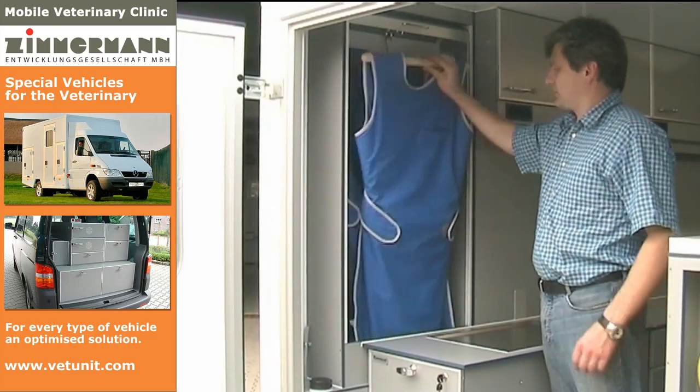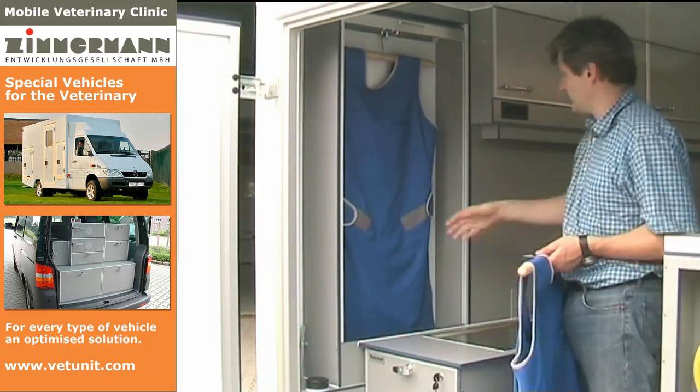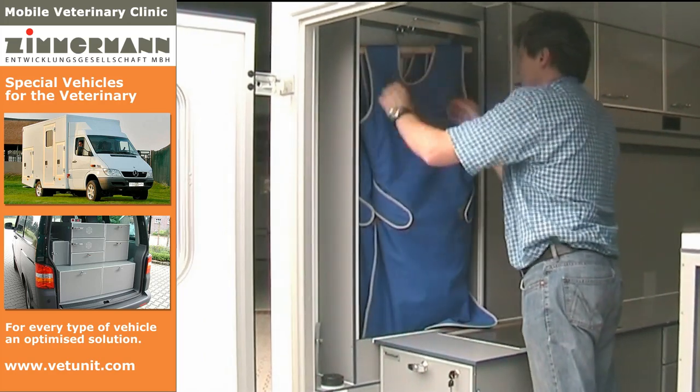In this vertical cabinet, the X-ray protection is stowed away. Besides, there is still enough space for a rifle for anesthetization.